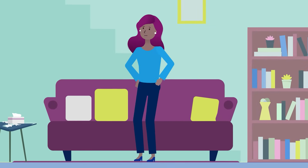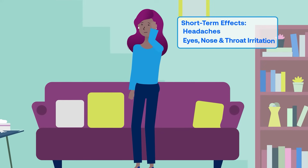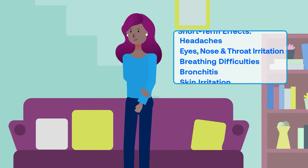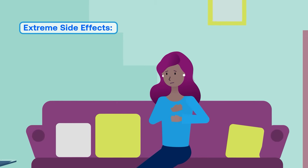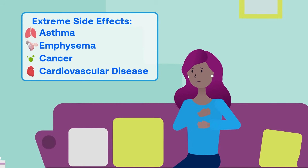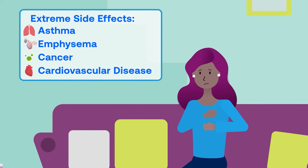Health effects from poor indoor air quality might include short-term symptoms like headaches, eye, nose and throat irritation, coughing and painful breathing, bronchitis and skin irritation. Extreme side effects can target the central nervous system, cause respiratory diseases like asthma or emphysema, and cause cancer and cardiovascular disease. Poor indoor air can also impact the blood, spleen, liver and reproductive system.